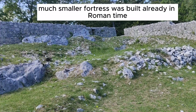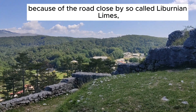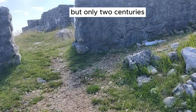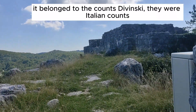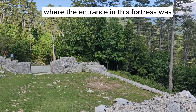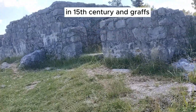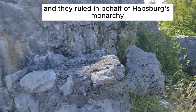The first, but much smaller fortress here was built already in Roman times — we're talking about the 3rd century AD — because of the road closed by the so-called Liburnian Limes. After that, in the 10th century, this area belonged to the Croatian state, but only for two centuries. Then in the 12th century it belonged to the Count Davinsky — they were Italian counts — and they built a watchtower where the entrance to the fortress was. Later, the Habsburg Monarchy inherited this castle in the 15th century, and Graf Wolsey became the new owner, ruling on behalf of the Habsburg Monarchy.